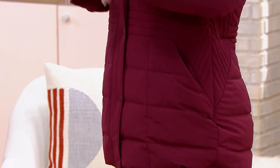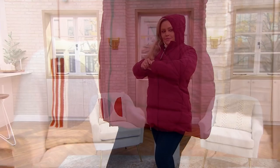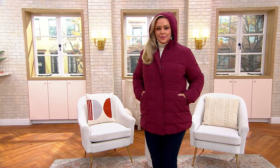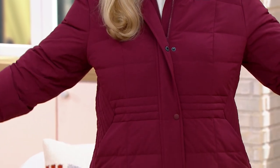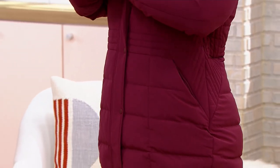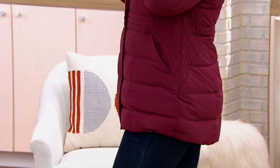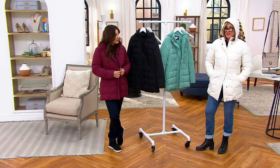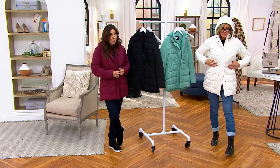What I like about this silhouette is it's definitely a coat but it has jacket vibes — it's not so long that it can't play sporty. You can pop it on with jeans or joggers. And it's warm — this is actually your warm winter coat for $149, not just an indoor jacket.